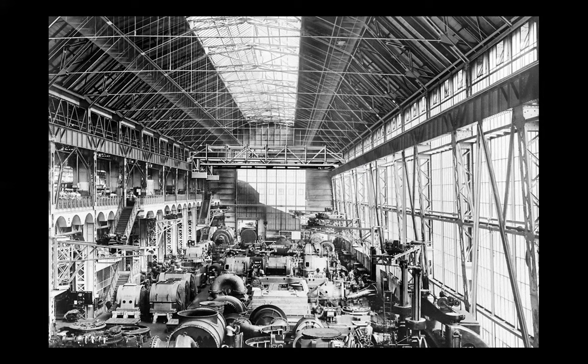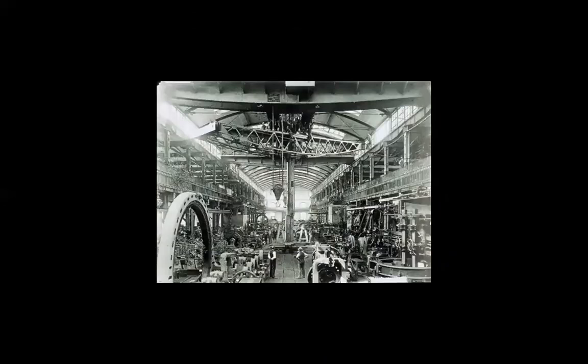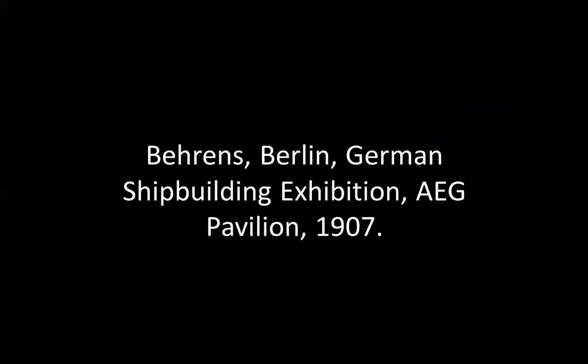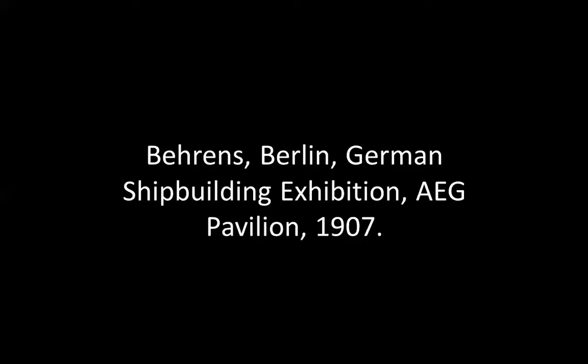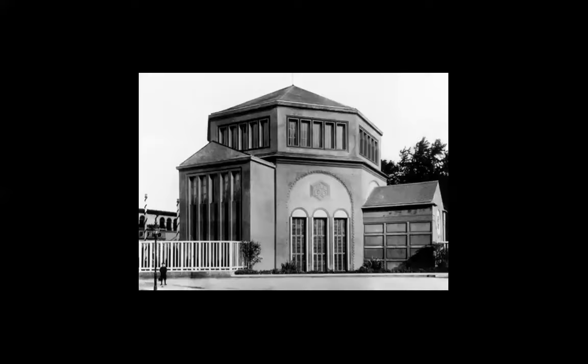The architect is a pioneer, someone who opens new ways of seeing the world, living life. I think it's important to have promoters of the new. The Berlin German Shipbuilding Exhibition Pavilion — this one is temple-like. You would say it has nothing to do with shipbuilding, but there are influences from classicism in his architecture.